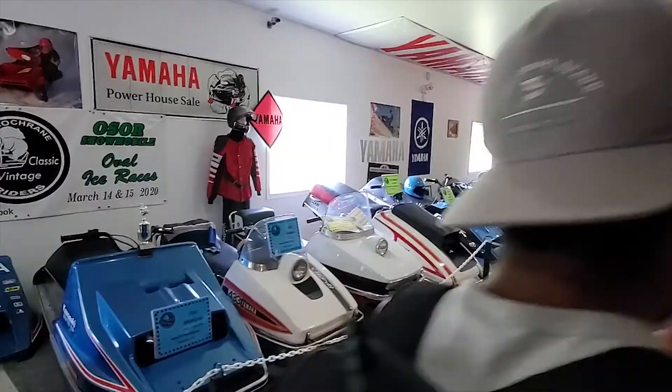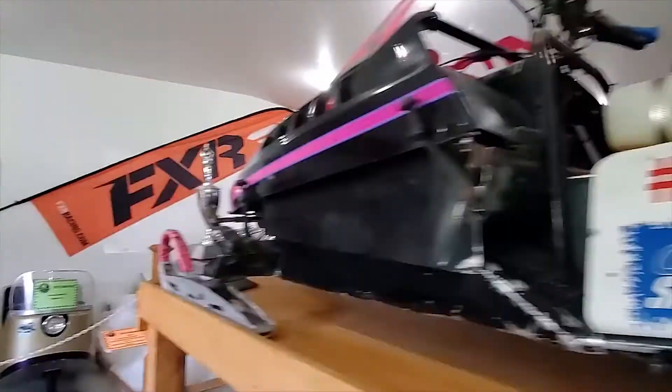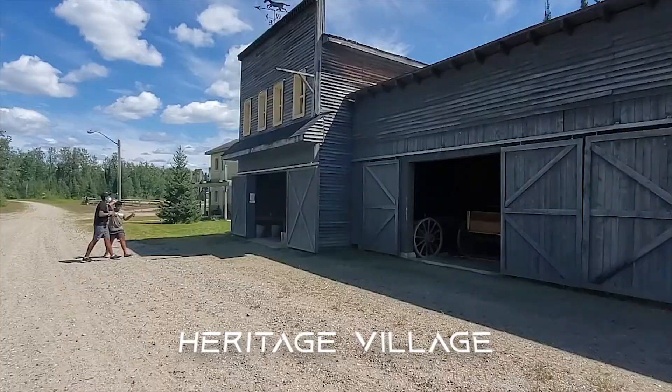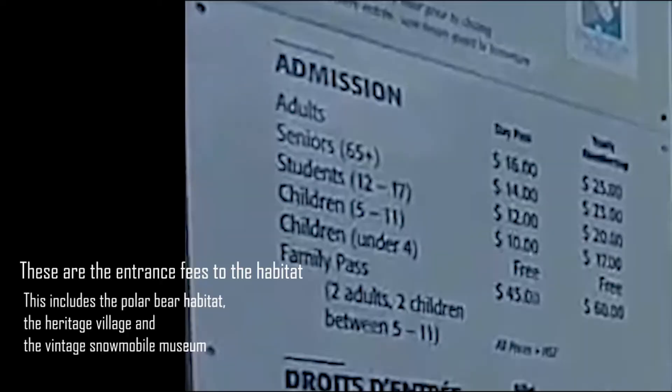Located in the main building of the habitat is a small vintage snowmobile museum. This museum has hundreds of snowmobiles that you should definitely check out if you're going to the polar bear habitat. Along with the museum there is a heritage village, which is a small representation of how people of Canada were living back in the day.